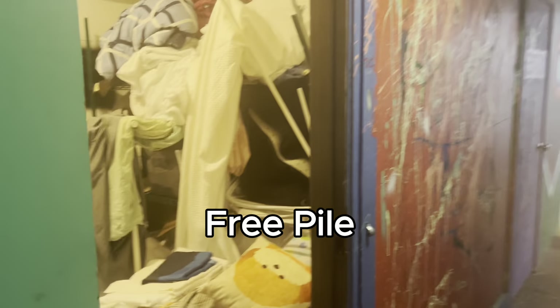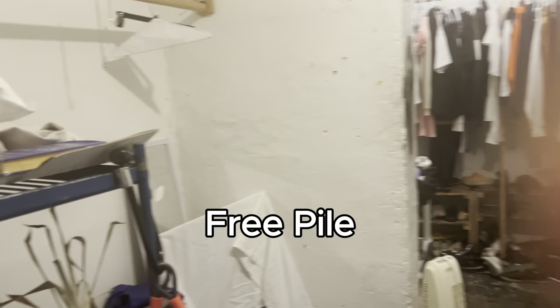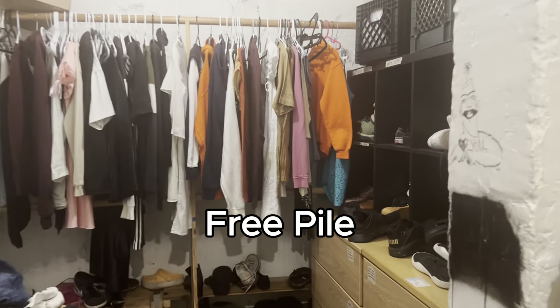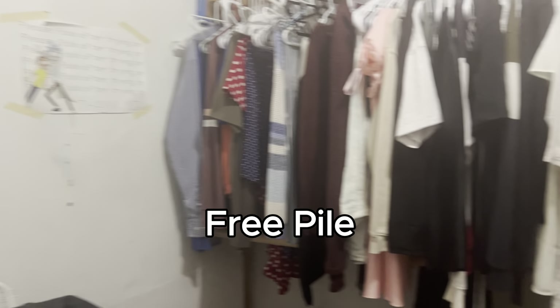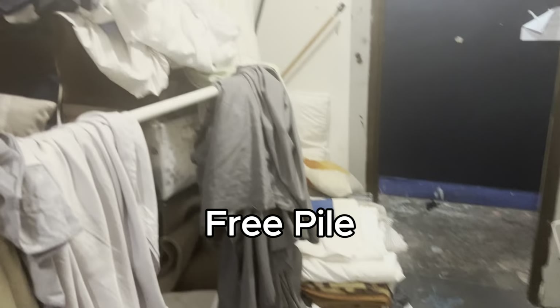Past the photography room there are some other rooms. To your left there is a free pile — people who have items they no longer want can leave them there for others to take and use. We also have a music room, but it's currently undergoing restoration work so it won't be shown, though you can practice instruments there.